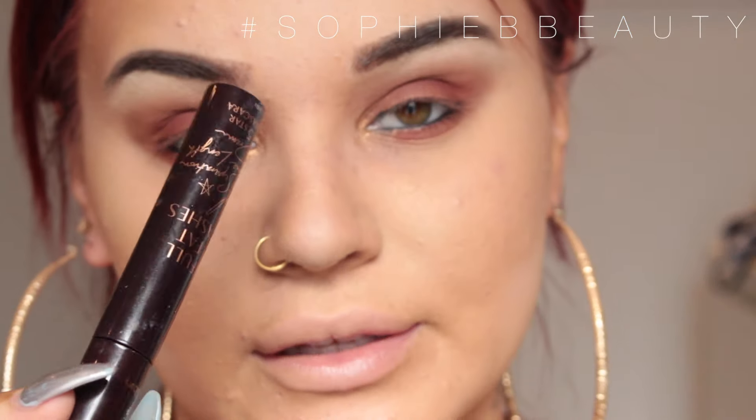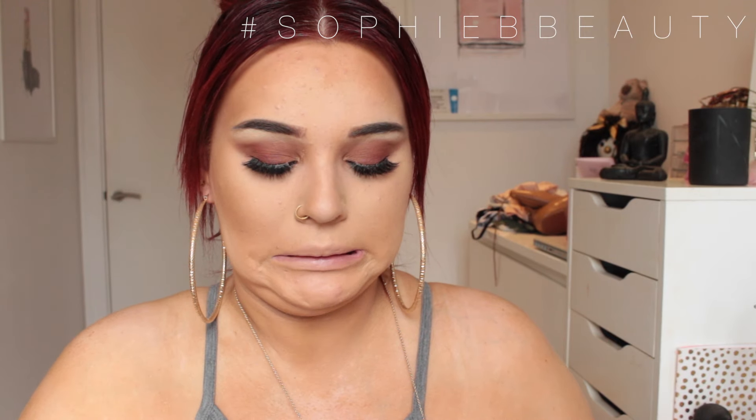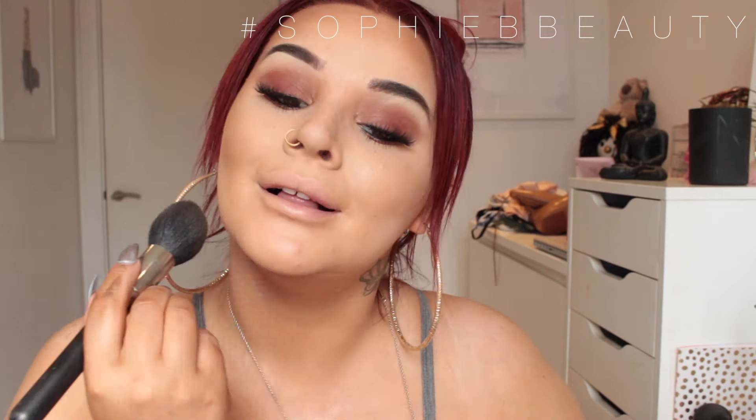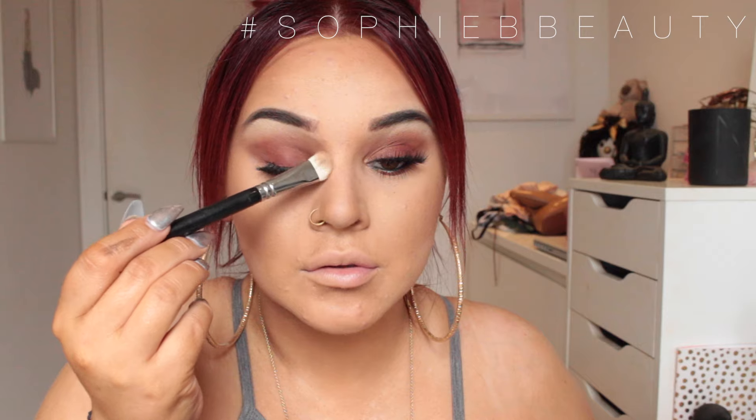I'm going to curl my lashes and add Charlotte Tilbury mascara. For the rest of the face I'm going in with the new NARS Laguna — a limited edition formula, slightly more shimmery and oily — using a MAC 138 or 130 brush. I'm just going to bronze my skin because all those powders have drained me out. I'll also use Laguna to contour my nose.